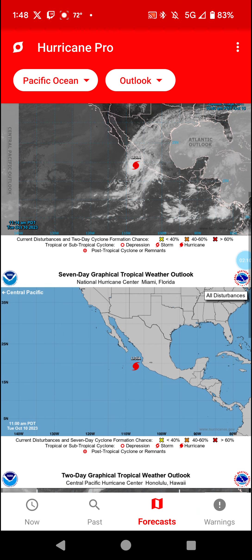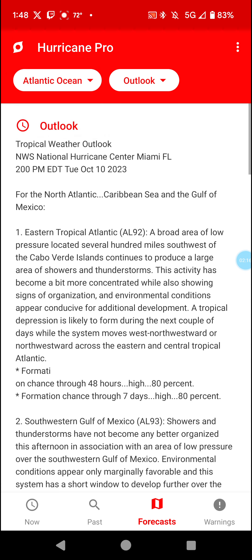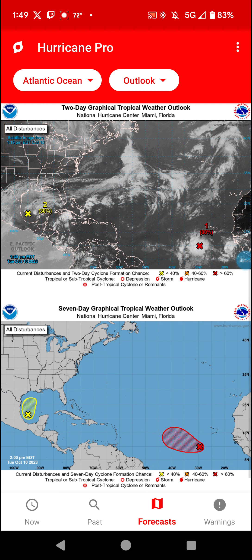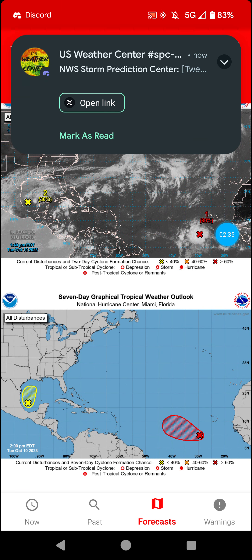Nothing else is forecasted to form in the Pacific, but in the Atlantic we have Invest 92L with an 80% chance of forming over the next week, and 93L with a 30% chance. This system here might get tagged as well, so do keep that in mind.